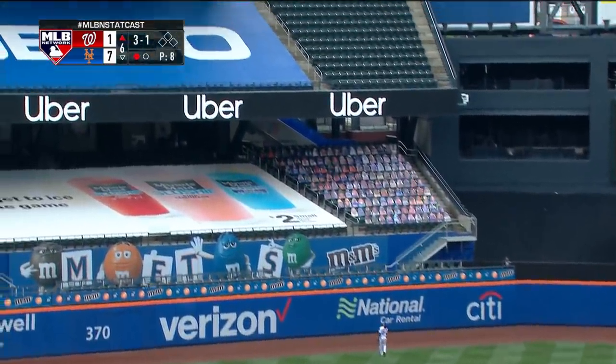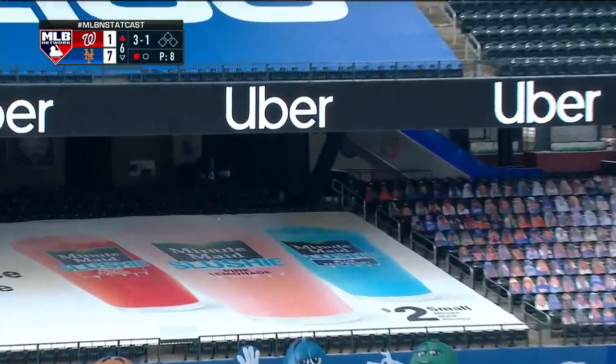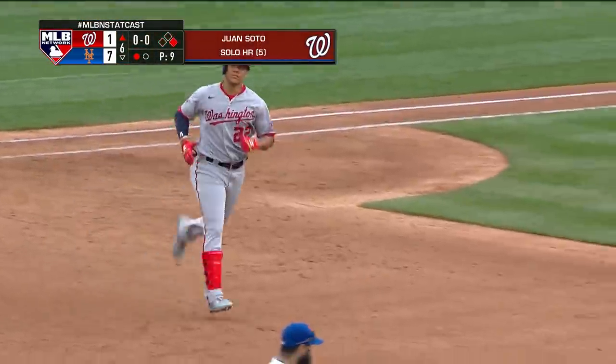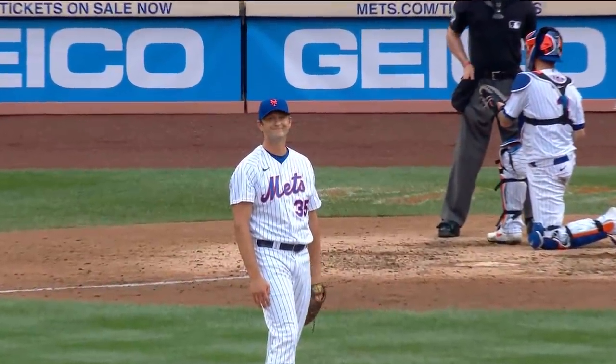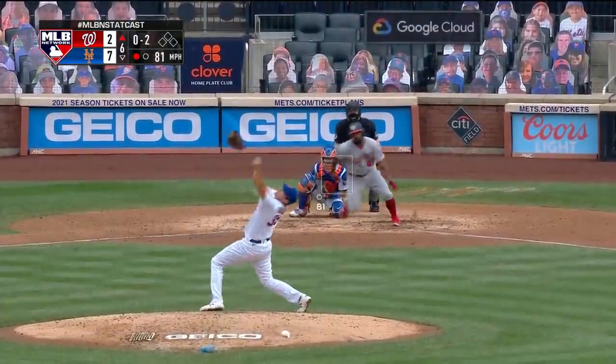Lifted into center and lifted out of the park — Juan Soto home run, 435 feet. Inside out — Juan Soto continues to crush the ball.